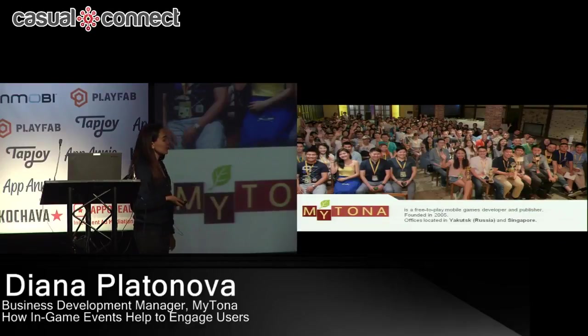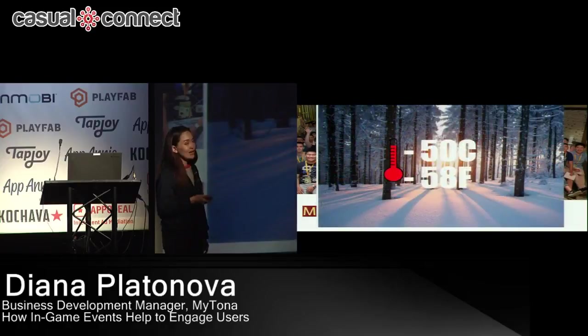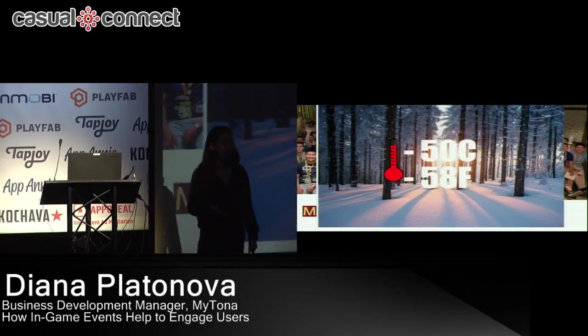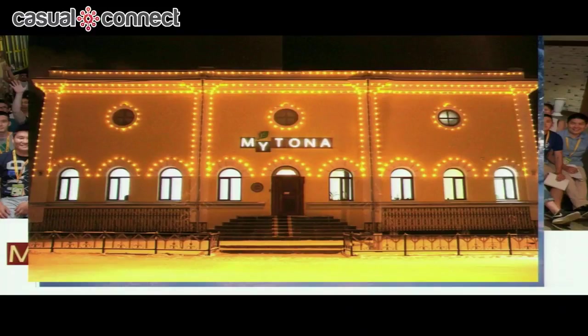We are a free-to-play mobile game developer and publisher. Maitona was founded in 2005 by two brothers, and now the team consists of more than 200 people and we're expanding really fast. Our offices are located in Yakutsk — the coldest inhabited place on earth — and in Singapore, which is a really hot country. We're also planning to open offices in Southeast Asian countries and other parts of Russia, and we have remote work for some roles.